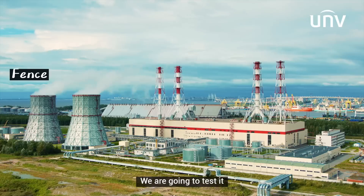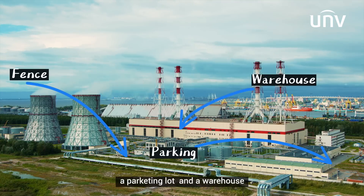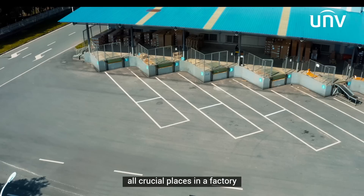We are going to test it at a fence, a parking lot, and a warehouse — crucial places in a factory.